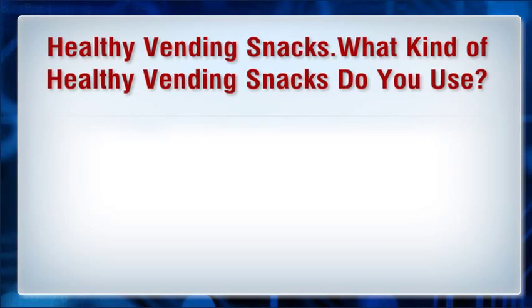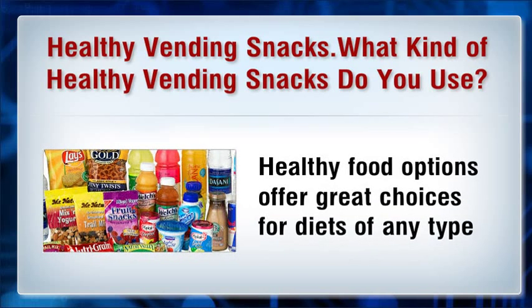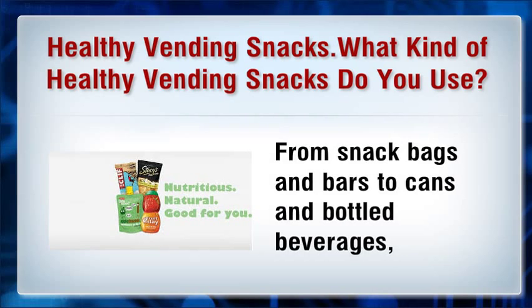What kind of healthy vending snacks do you use? Healthy food options offer great choices for diets of any type. The size and layout of Naturals2Go automated vending machines give you access to placing a wide assortment of products and brand-name items — from snack bags and bars to cans and bottled beverages. A Naturals2Go healthy vending machine can accommodate a competitive assortment of healthy vending products.